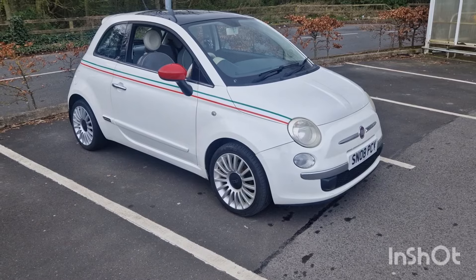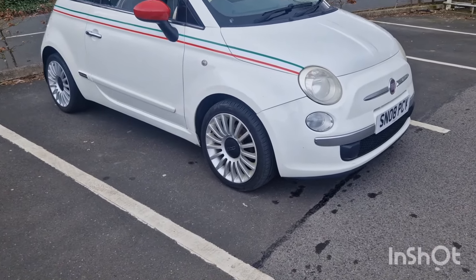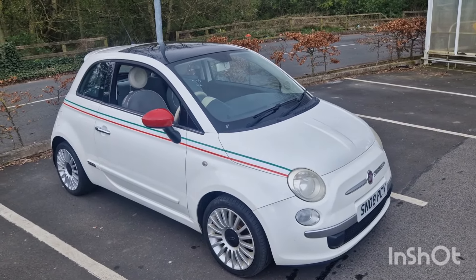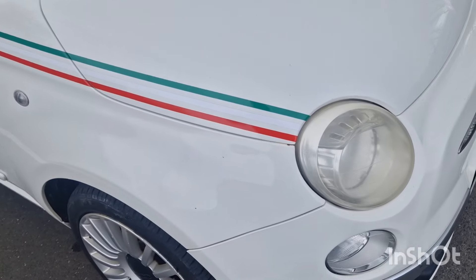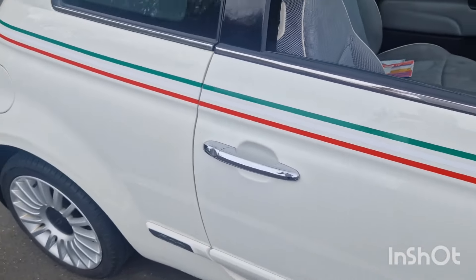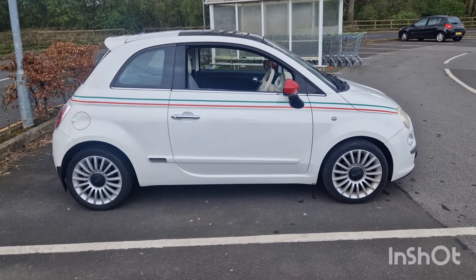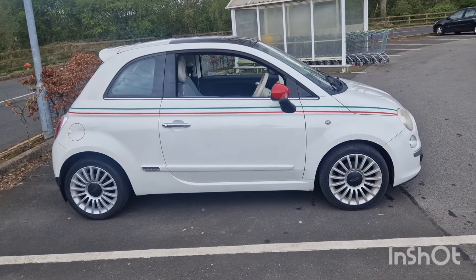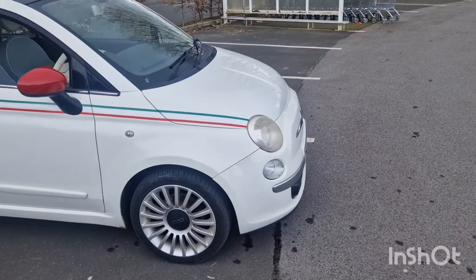Here we are - my little Fiat 500. Eagle-eyed viewers will be able to tell me it is the Lounge spec, which I believe has the upgraded larger alloy wheels because it is the 1.4. So it also comes with a glass roof, 6-speed gearbox, climate control, and these beautiful Italian stripes, which don't seem to have fared too badly. The main thing for a Fiat 500 is it looks the part, and I think it's fair to say it looks absolutely class.